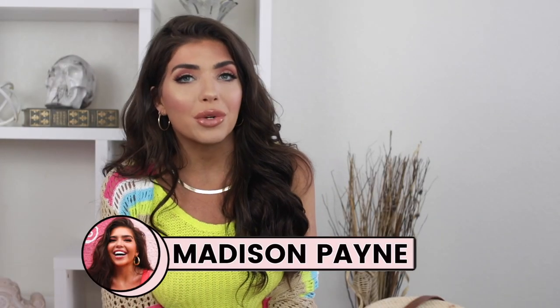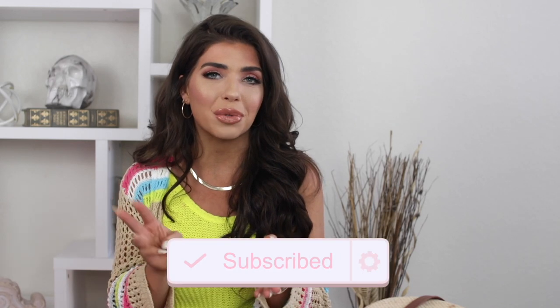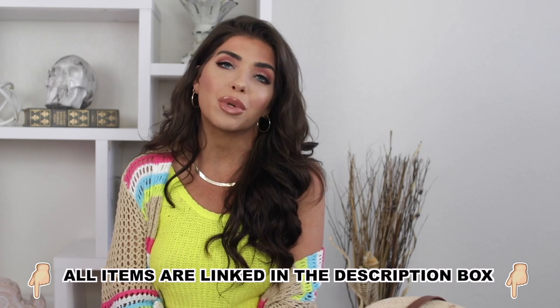What's up y'all? I'm Madison Payne and welcome to another video. If you're new here and you like budget style and beauty, be sure to hit that subscribe button because I am so your girl. I make videos like this three times a week. But in today's video, I'm going to do a summer favorites — all the stuff that I'm loving for summer, pretty much in every major summer accessory and clothing category. Everything's going to be linked below in the description box. So let's go ahead and get started.